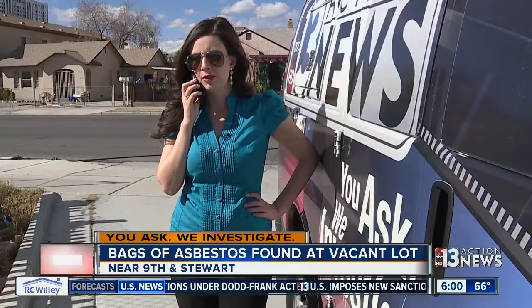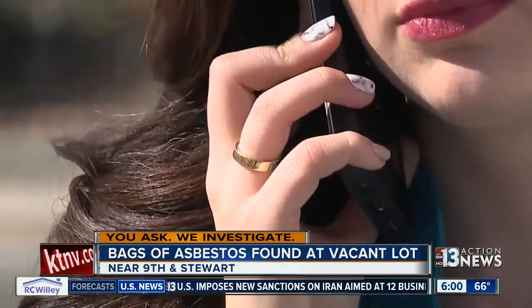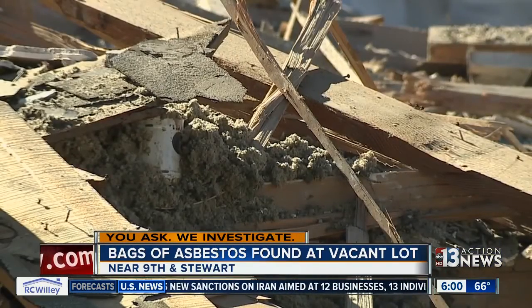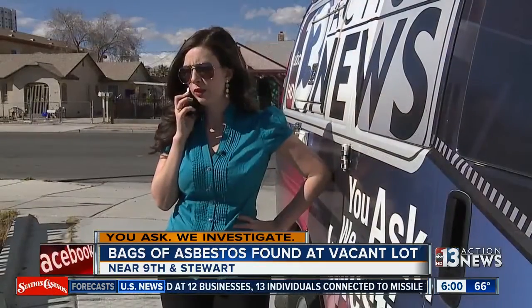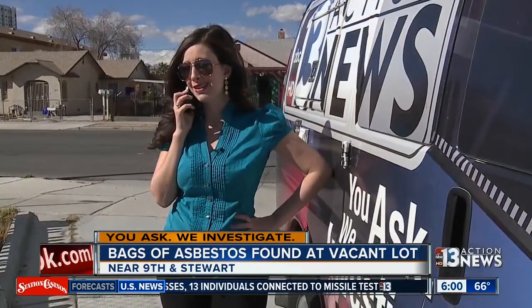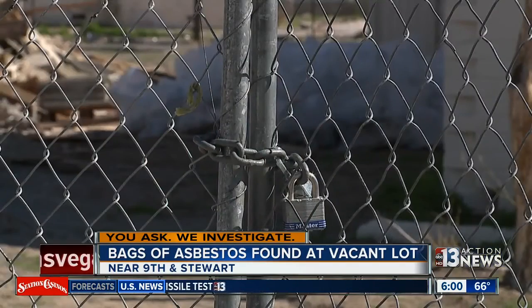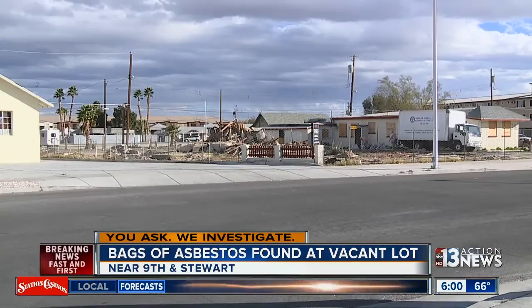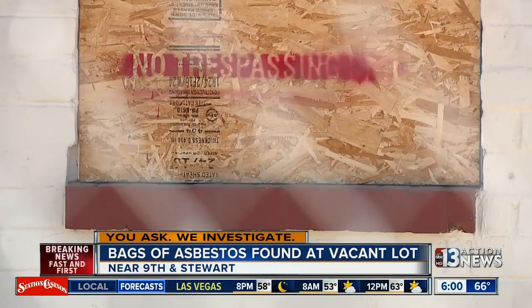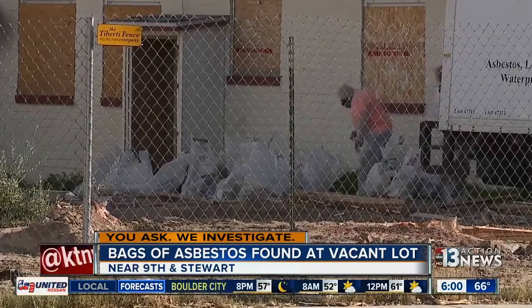We also called the city of Las Vegas. Initially they did not seem too worried because they say this type of asbestos cannot be airborne. But it's all well and good that it can't be airborne — the site is not secure. There are gaping openings in the fence at both the front and the back, so people can get in there and get into it. And this is a block away from a bus stop. A city spokesman told us the contractors would come out Friday and clean it up, so we made sure they did.